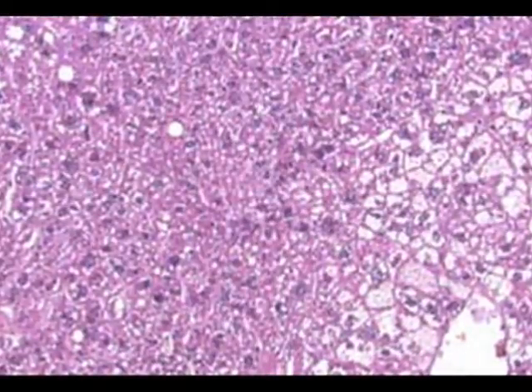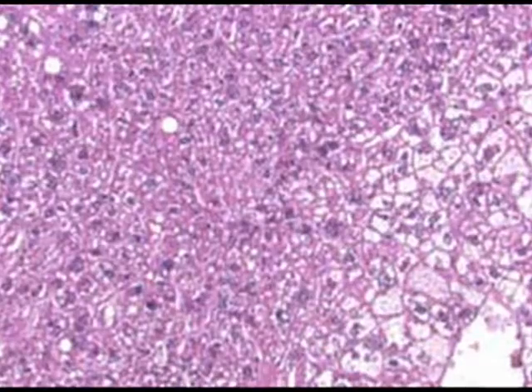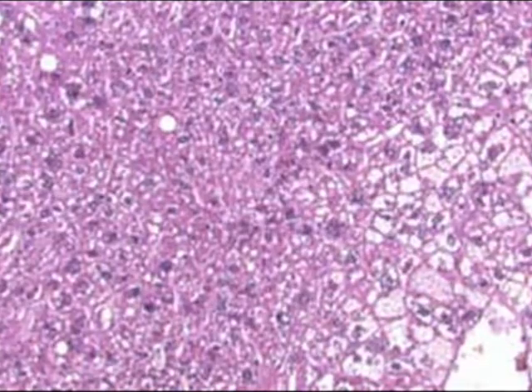Cytoplasm also helps the cell move proteins, chromosomes, and other materials including cell organelles around the cell. Now look closely. Do you see the cytoplasm? It is the pink area.